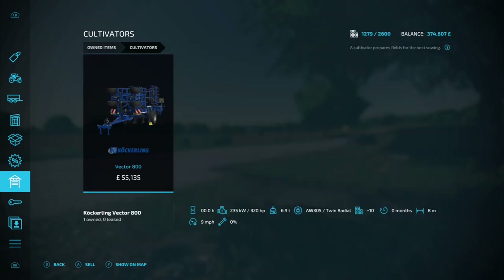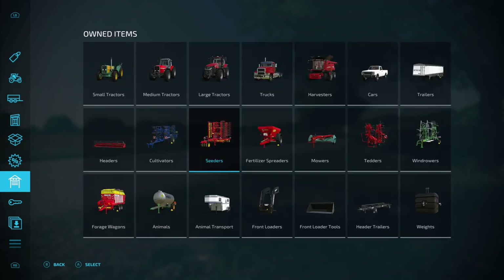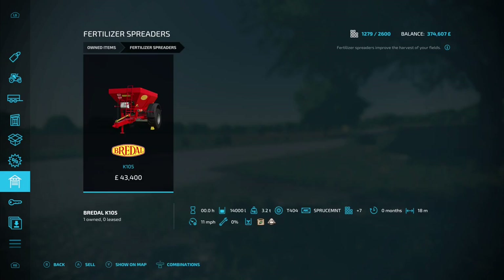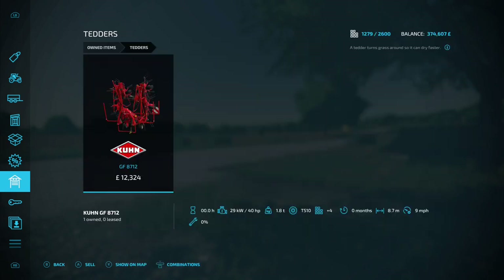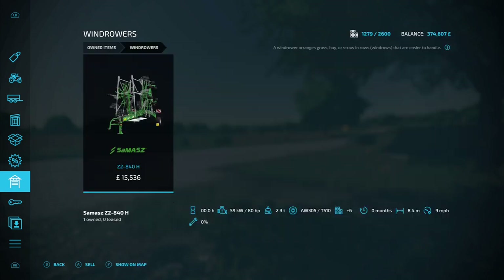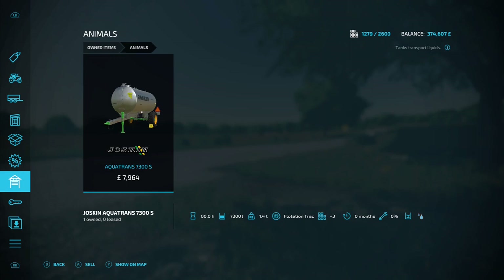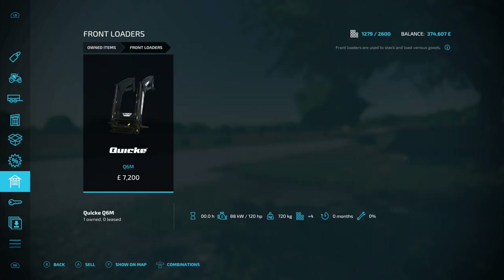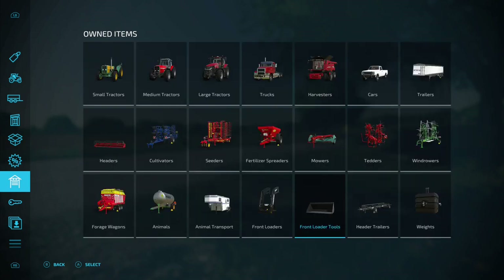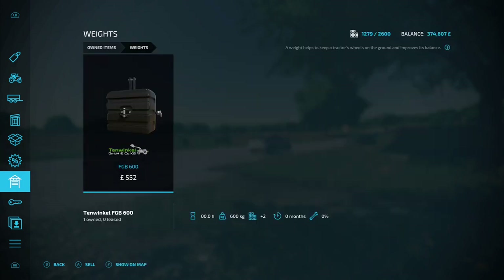On headers we've got the Case 3050 Teraflex 28 foot, on cultivators the Cockling Vector 800, on seeders the Vedestat Rapid A 800S, on fertilizer spreaders the Breedle K105, on mowers the Conveyorland 4140L, on tedders the Kuhn GF 8712, on wind rowers the Samaz Z2840H, on forage wagons the Pottinger Faro 4010D, on animals the Joskin Aquatran 7300S, on animal transport the Kingston Trailers Belvedere, on front loaders the Quickie Q6M, front loader tools the Albert Universal Bucket, header trailers the Nadi N70-30, and weights the 10 Wrinkle FGB 600.